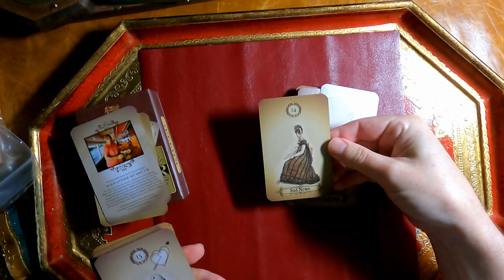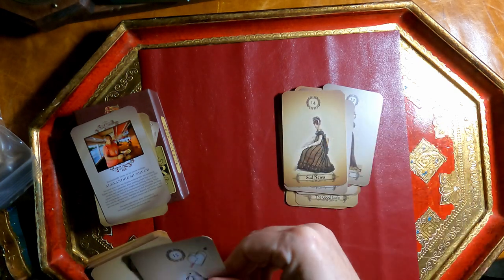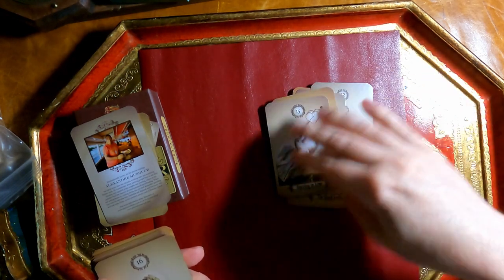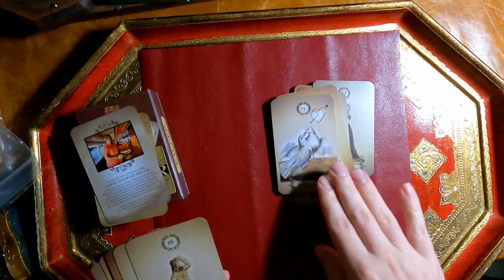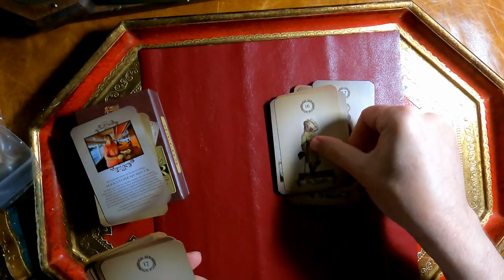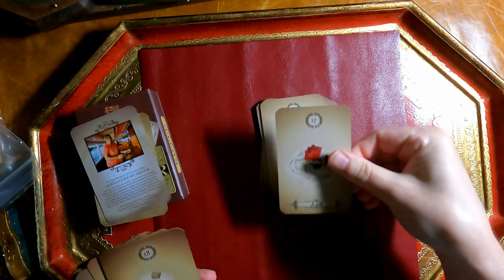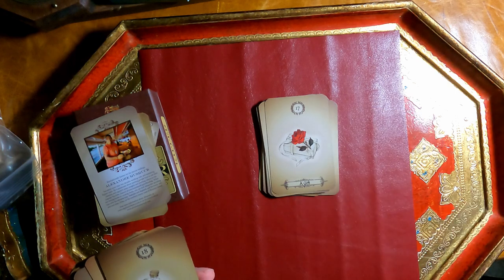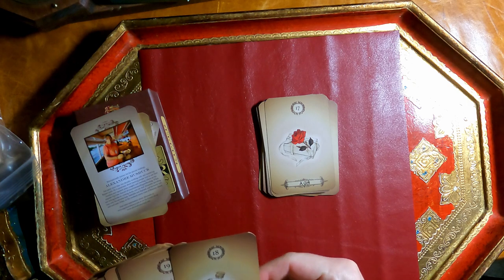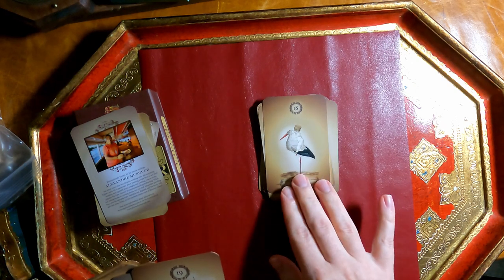Then we have Sad News — it looks like she's reading a newspaper. Success in Love — for this one there's actually a heart outside of the picture, which is a little different. His Thoughts, A Gift, A Small Child, and A Little Stork.